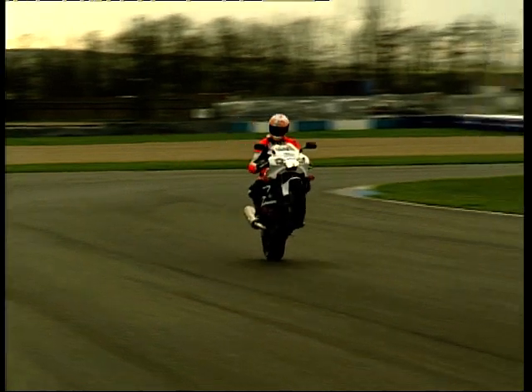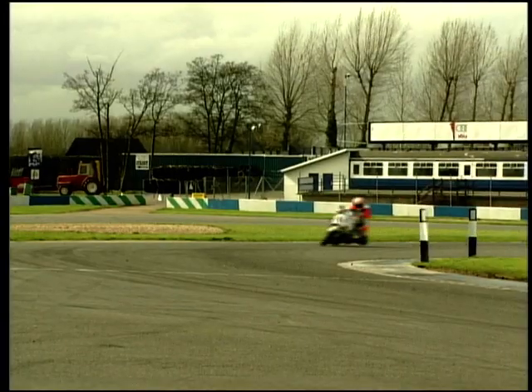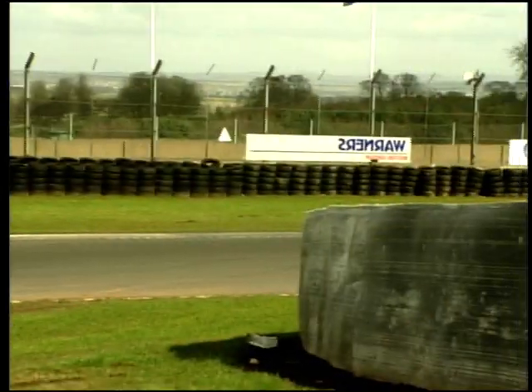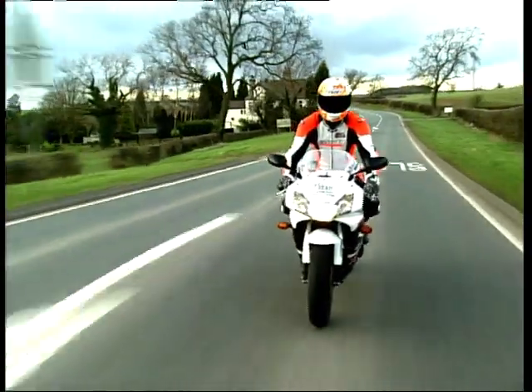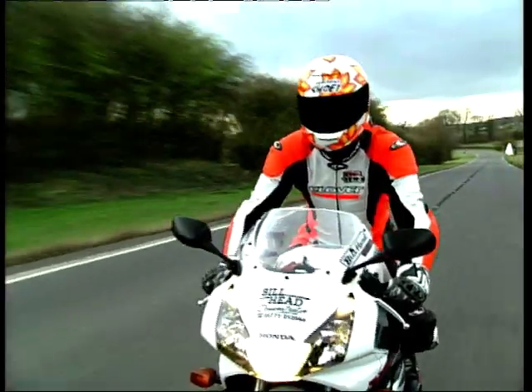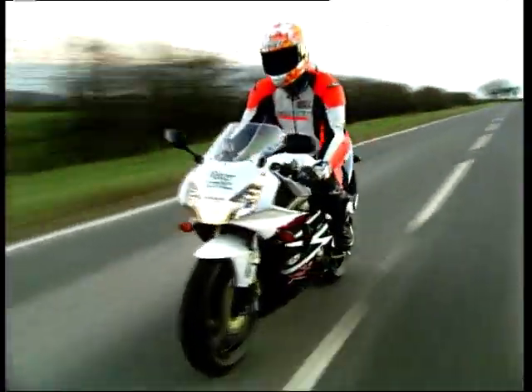Then there are the wheelies. Obviously these are not big, nor are they clever, but they are fun. Pop the Blade up in first with a sniffer clutch, snick into second, and head into the sunset grinning like the village idiot. The build quality is outstanding, and as a very serious sports bike you can still live with day after day — I used mine for 15,000 miles of everything from commuting to touring to track days. The Blade is unbeaten.